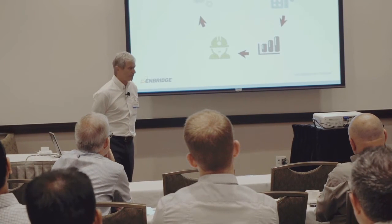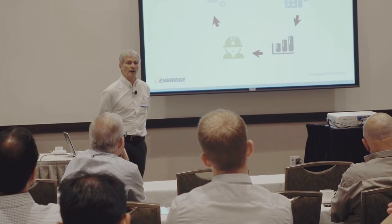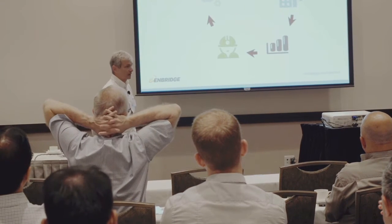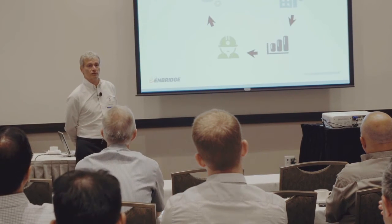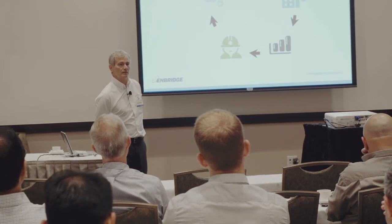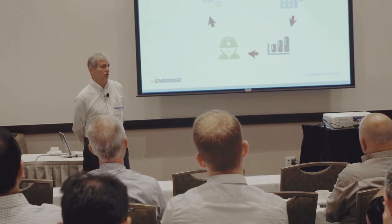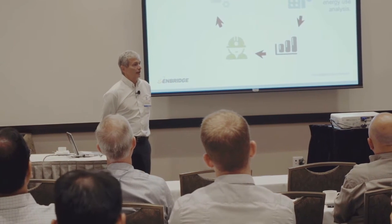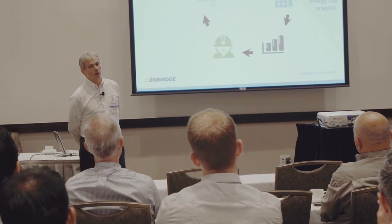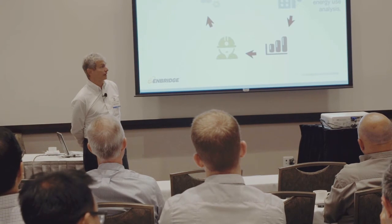So how do we do this? Many of you have seen plan-do-check-act, lean manufacturing principles — we use the same principles. We start with knowledge development through these workshops and newsletters, which raise awareness among customers about how to make energy efficiency decisions. We also try to identify opportunities within your facilities. We will come to your facility, walk through with you, and find opportunities to save thermal energy — through testing, walk-through audits, or by financing a third-party audit.